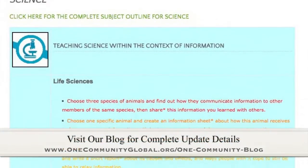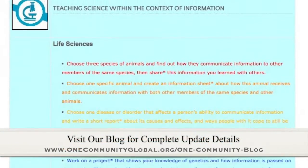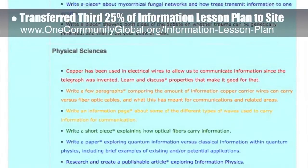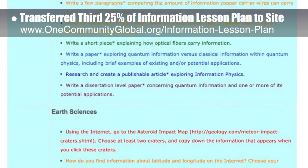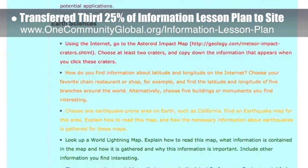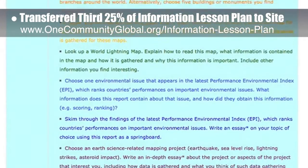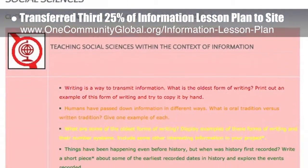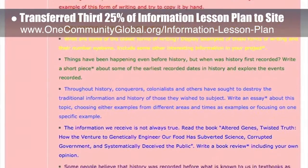This week the core team — which includes the pioneer members plus those helping who don't wish to be individually acknowledged — transferred the third 25% of the written content for the information lesson plan to the website, as you see here. This lesson plan, purposed to teach all subjects to all learning levels in any learning environment using the central theme of information, is now 75% completed on our website.